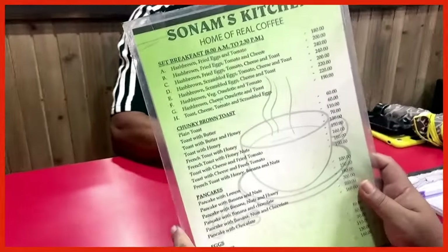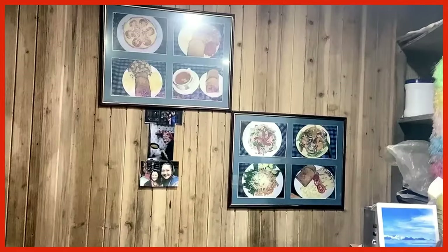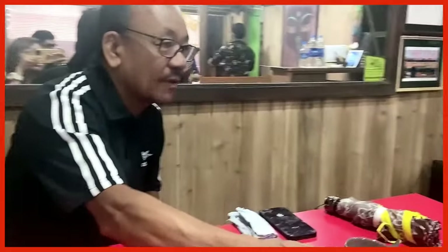We are here at Sunoms Kitchen, which is very famous for trade foods. First order, this is the milk tea. I ordered without sugar — they give sugar separately so you can add. The tea leaf here is really good. It's a different fragrance, so the taste is really nice.